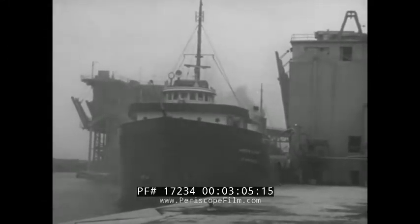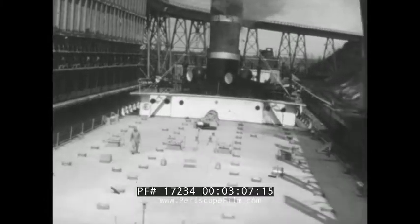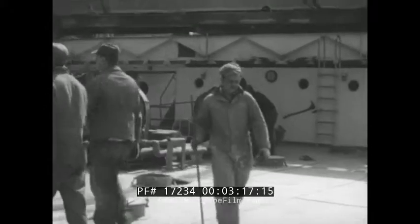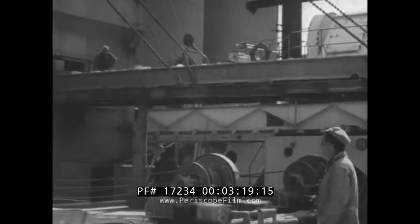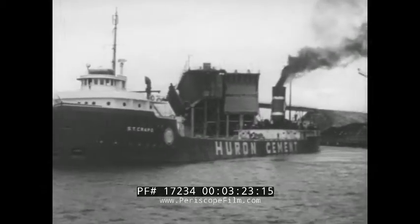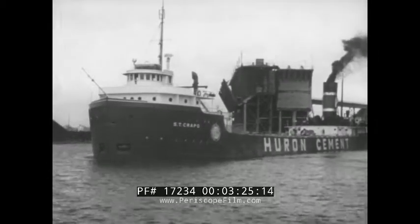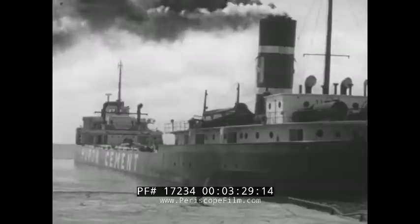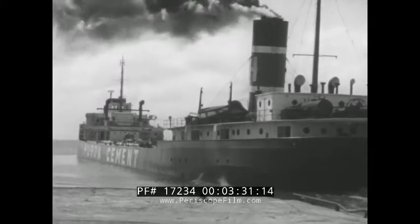Into the holds of ships go thousands of tons of the powder daily, destined like as not for Portland, Maine or Portland, Oregon. For Portland cement was named not for any city, but for a certain stone it resembles, a stone to be found on the Isle of Portland off the British coast. Away goes another full cargo to meet a constantly increasing need for cement in the construction of homes, factories, highways, and nearly every other structure of peace or war.